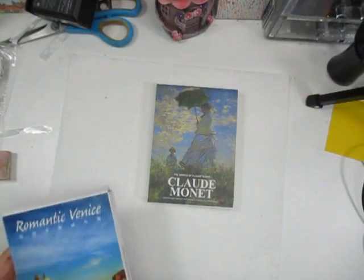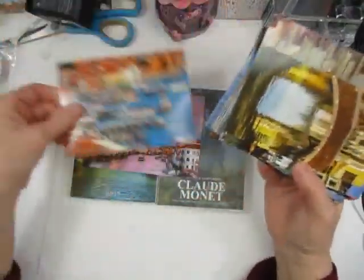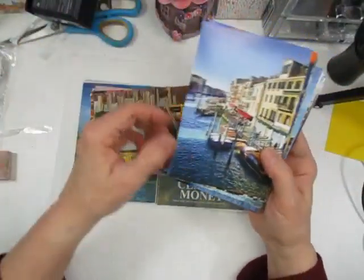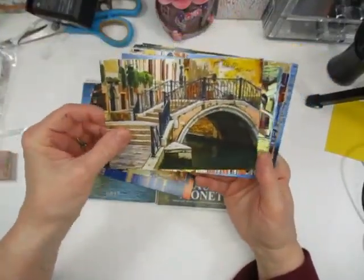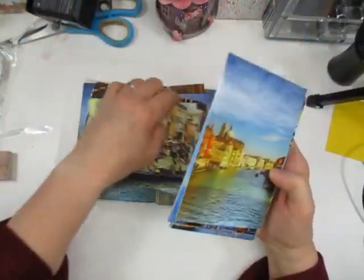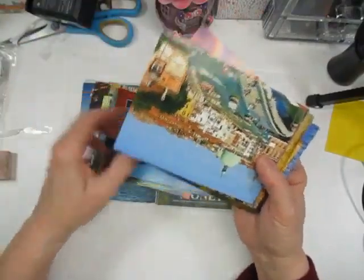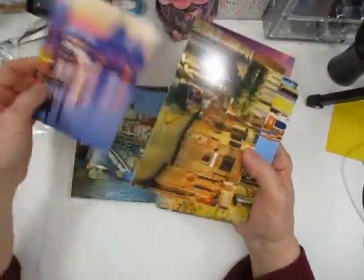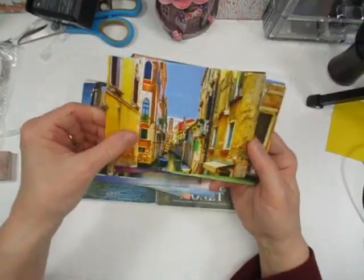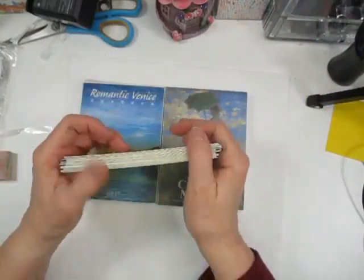They had these postcards — they've got Claude Monet, and then I also got Romantic Venice. I opened the Romantic Venice and oh my gosh, guys, so beautiful. These are going to be wonderful to draw inspiration from and to do some paintings from. I hope one day I can get to Venice — I love the architecture, how the canals are so close to the buildings, and you can ride the gondolas and see the scenery.